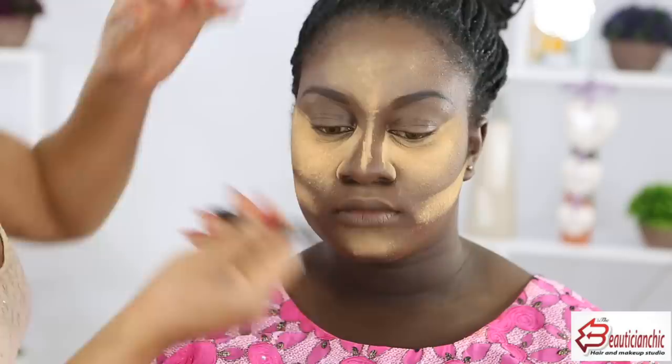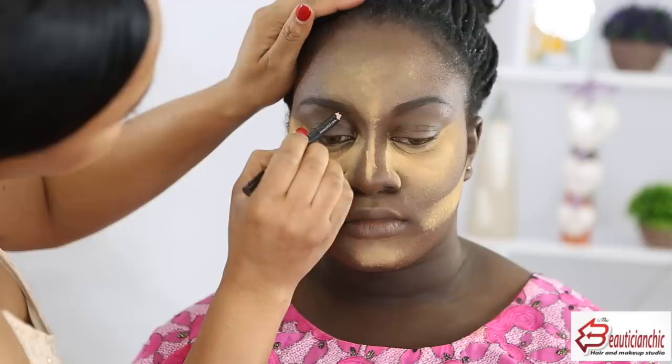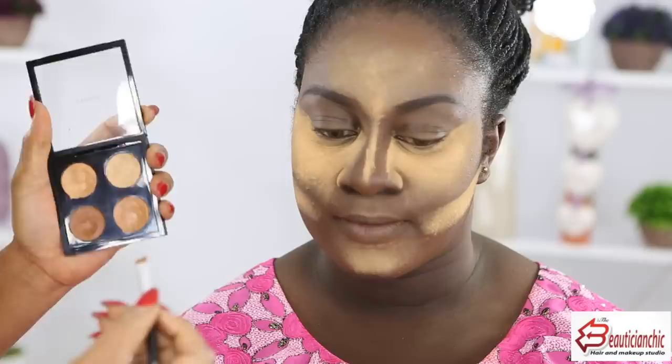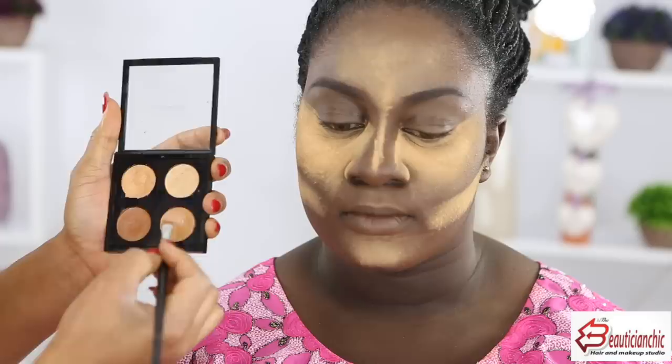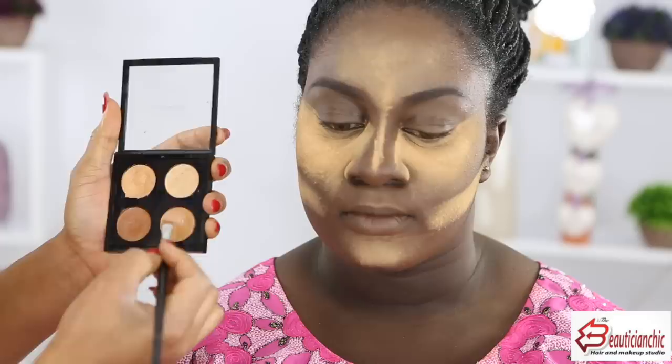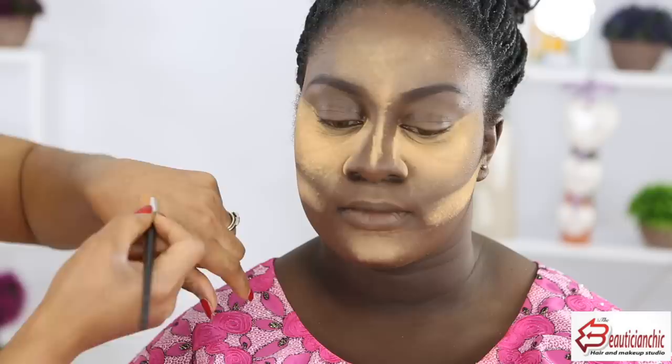I'm going over the brows with my Rimmel black-brown pencil to fill them in further. To sculpt the brows I'll use my matte concealer — I like a thick concealer for brow sculpting. I'm using the MAC NC45 concealer for that. When it comes to brow sculpting, I like my concealer to be very, very thick.